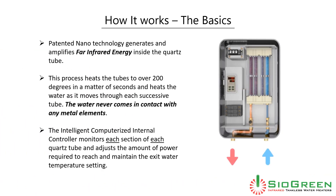Here are the basics of how it works. Patented nanotechnology generates and amplifies far-infrared energy inside the quartz tube. This process heats the tubes to over 200 degrees in a matter of seconds and heats the water as it moves through each successive tube. The water never comes in contact with any metal elements. The intelligent computerized internal controller monitors each section of each quartz tube and adjusts the amount of power required to reach and maintain the exit water temperature setting.